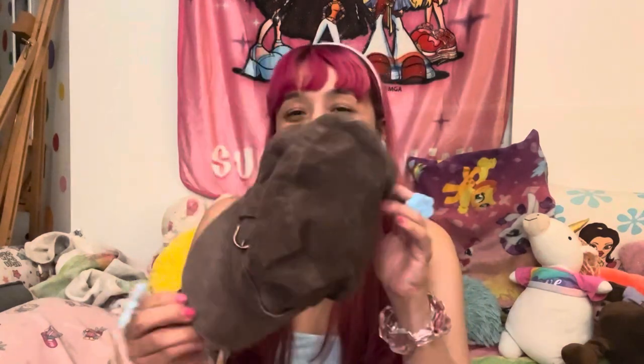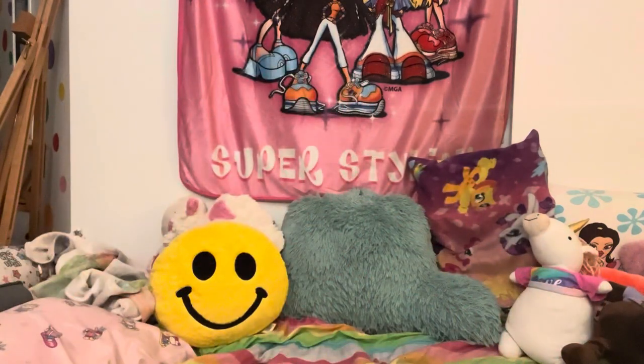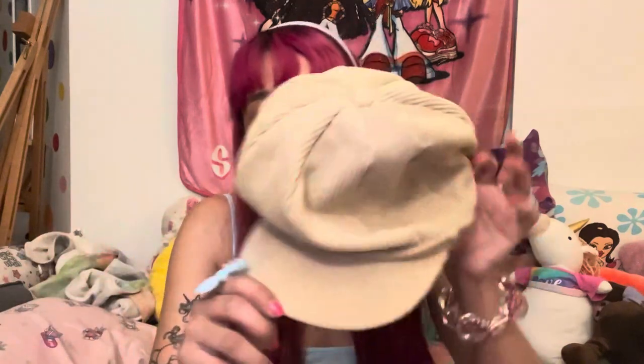Next I have these two adorable hats. This darker brown hat was from Savers, $3.49, it has a little buckle — I adore it. Brand is Sonoma. And this other hat was from Plato's Closet, $4, super cute. It's a beige corduroy and it matches a skirt I also got, so it'll be exciting to show you.